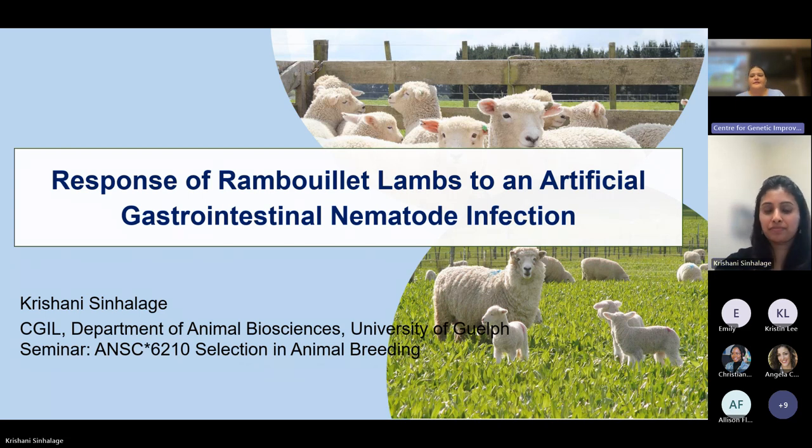Christiane Singhalajee is a first-year PhD student under Professor Angela Canovas. Her PhD thesis focuses on transcriptomic and genomic approaches to unravel the underlying genetics of sheep in response to gastrointestinal nematode infection. A former Erasmus Mundus scholar, she earned a double master's degree in animal breeding and genetics from the Swedish University of Agricultural Sciences and the University of Göttingen, Germany. Originally from Sri Lanka, her overarching goal is to contribute to sustainable agriculture through genetic improvement of livestock.